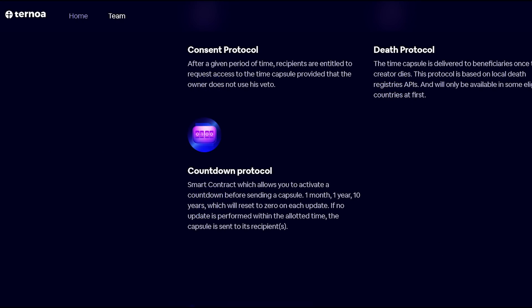Finally, we have the countdown protocol. It contains a smart contract which allows you to activate the countdown before sending a capsule — one month, one year, ten years — which will reset to zero on each update. If no update is performed within the allotted time, the capsule is sent to its recipients.